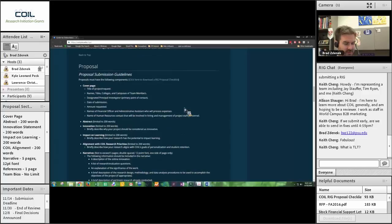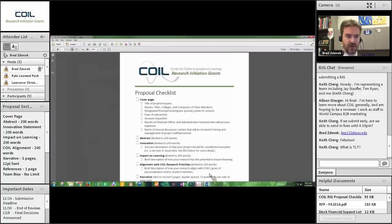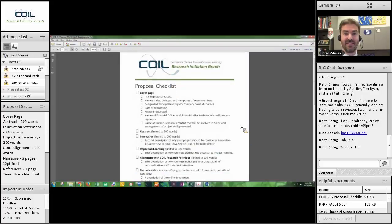Let's get into the meat of it. The proposal. In the helpful documents, there is a document called the RIG proposal checklist. I like checklists, and I created this for proposers. You can go through item by item and tick off to make absolutely certain you've done all the things required in the proposal. This is essentially an exact copy of what is in the RFP that we're going to go through now.